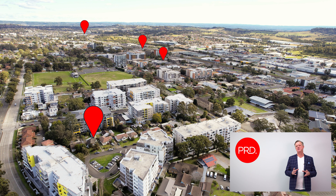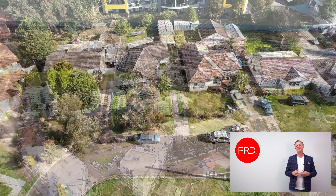This area is experiencing huge amounts of growth due to the development and infrastructure that the government's putting in place around the Western Sydney Airport.